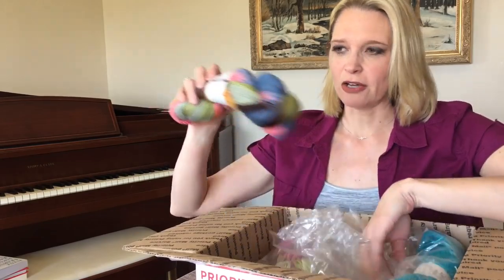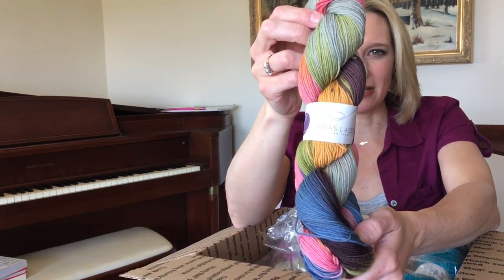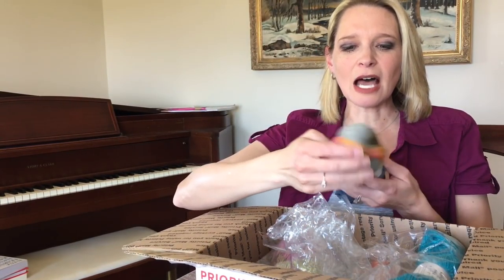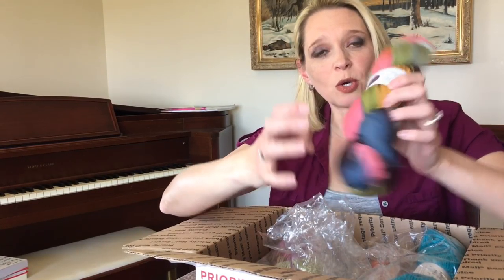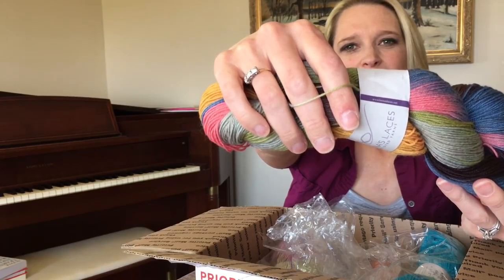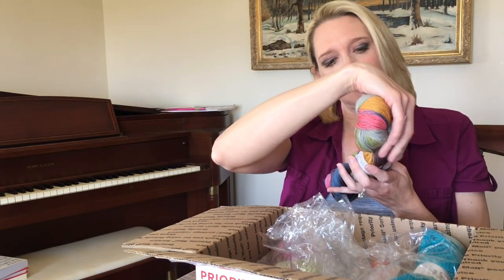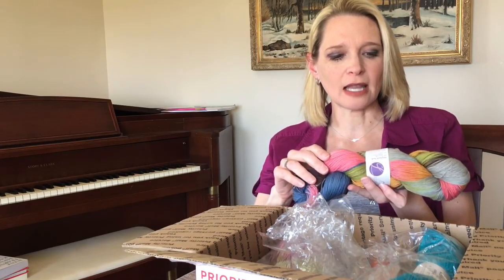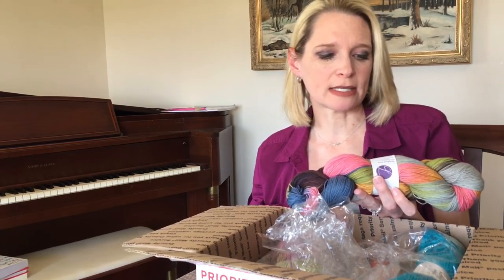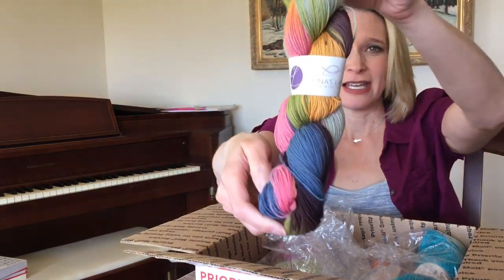Lorna's Laces has been a pal of mine for a long time. They've supplied yarn for my books and projects over the years. Shepard Sock — this is the color Malcolm. Number 1667 is the dye lot. Lots of gorgeous colors: 80% superwash merino wool, 20% nylon. So this is Shepard Sock — it is meant to be a sock yarn, but of course you can crochet or knit anything with it. It's 430 yards. Machine wash cold, dry until just damp, machine dry until just damp and then lay flat to finish.